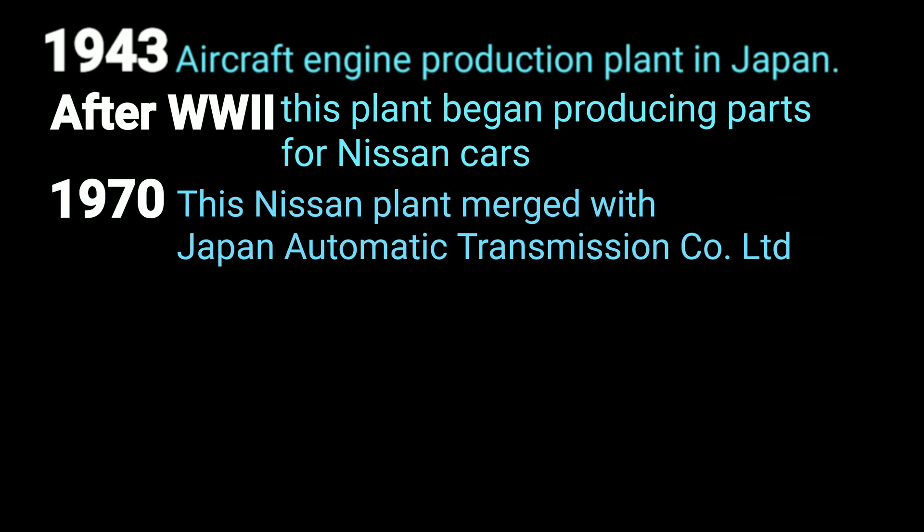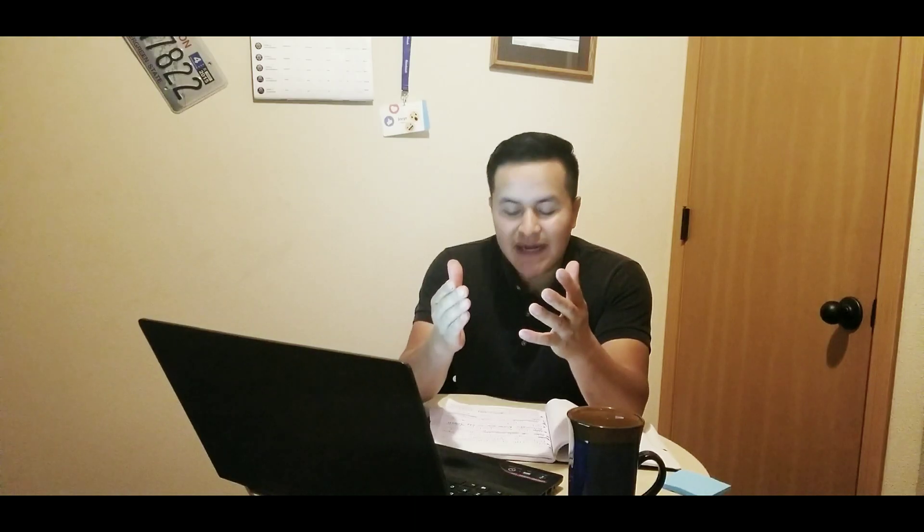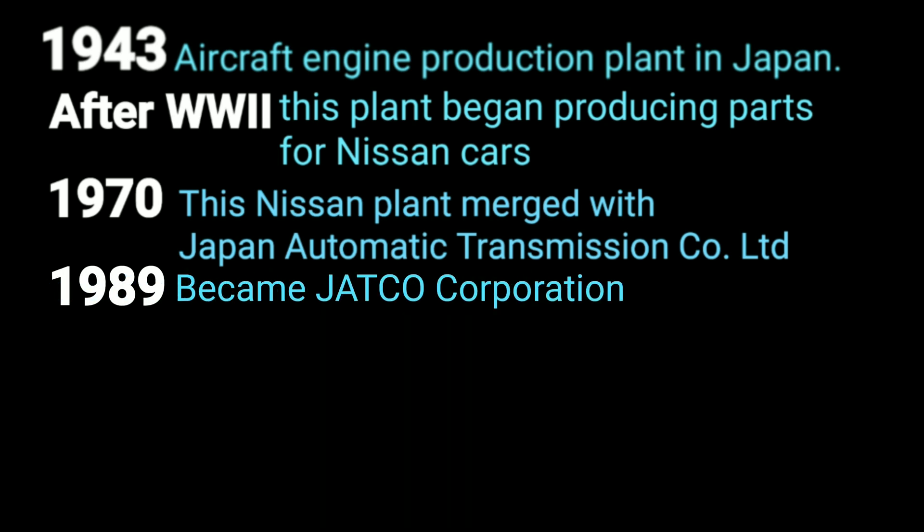In 1970, that Nissan plant came together and became one company with Japan Automatic Transmission Co. LTD. This company was owned by Mazda and Ford Motor Company in Japan. That Nissan plant became one with Japan Automatic Transmission Co. LTD in 1970. Then in 1989, this company changed its name to Jatco Corporation — that's how and when they got their name.